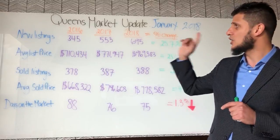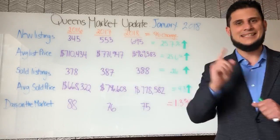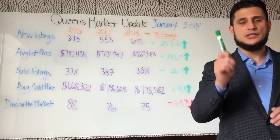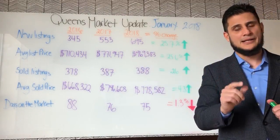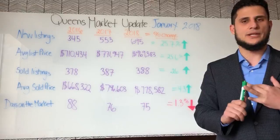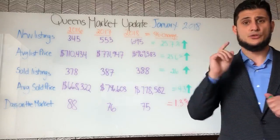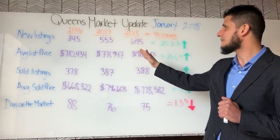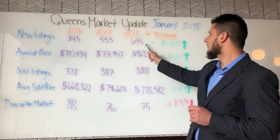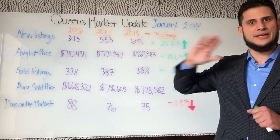We'll be looking at the key performing indicators: new listings, average list price, sold listings, average sold price, and of course days on the market. So in 2016 we had 345 properties enter the marketplace — keep in mind this is residential only, one to four family, excluding co-ops, condos, and commercial. We had 345 properties in 2016 versus 550 in 2017 — that's 200 more homes a year later. Look what happened this year: 695 properties hit the market, so the inventory is out there.